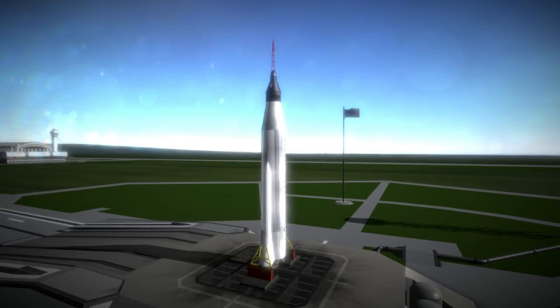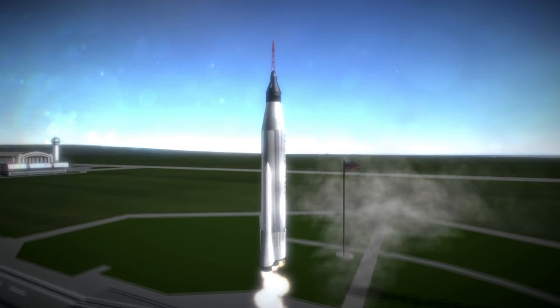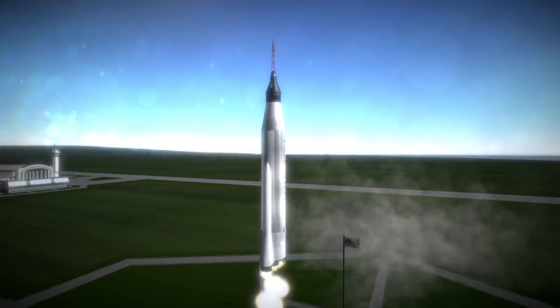Mercury Atlas 9 was launched on May 15, 1963 at 1:04pm UTC from Launch Complex 14 at Cape Canaveral. It was the last crewed mission of the Mercury program, carrying astronaut Gordon Cooper on a 34-hour flight in a Mercury spacecraft named Faith 7.